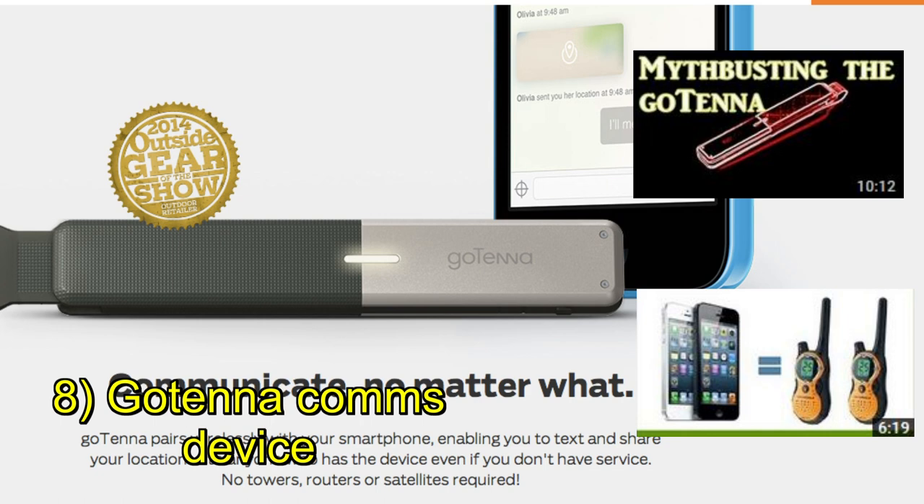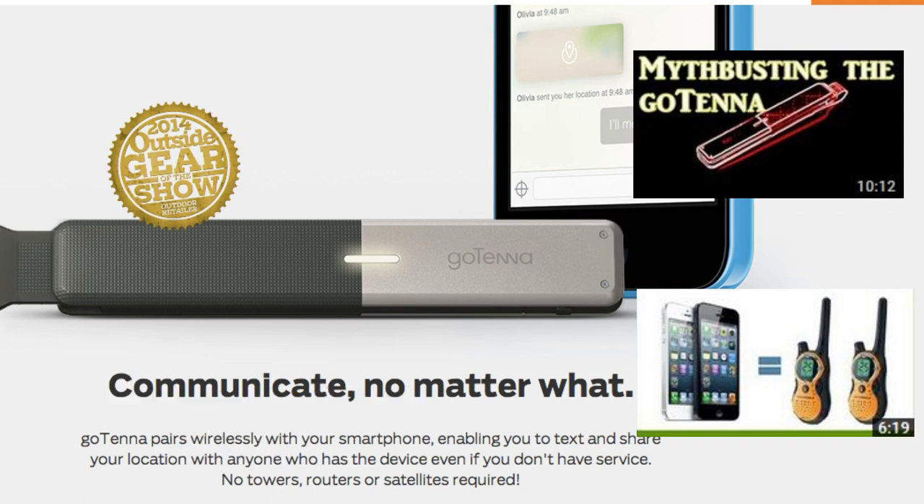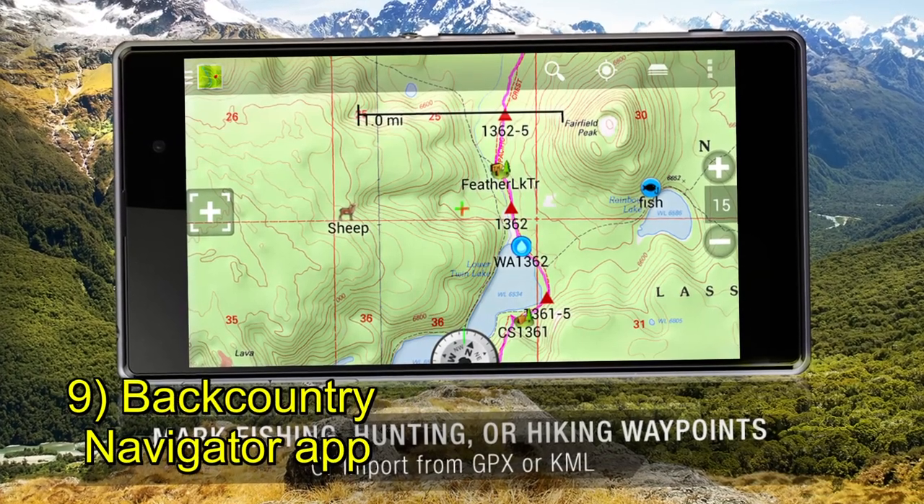Another device I would recommend for communicating off-grid is the goTenna receiver for Android smartphones. Peaceful Prepper did a review on this, so I'll post a link to her video. I believe it uses Bluetooth technology to communicate with other cell phones.